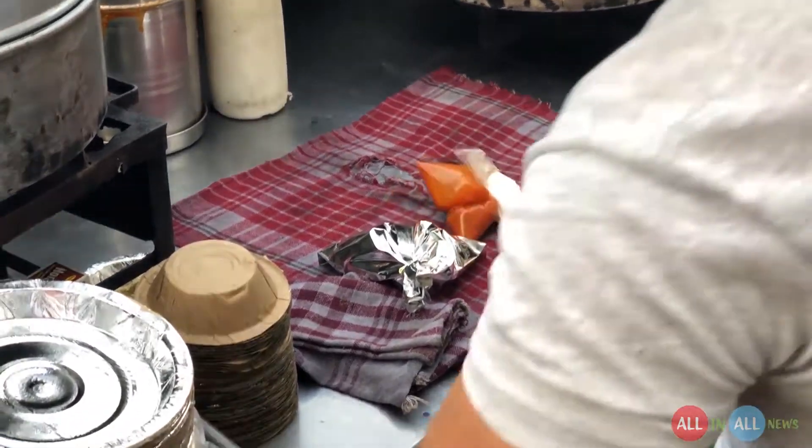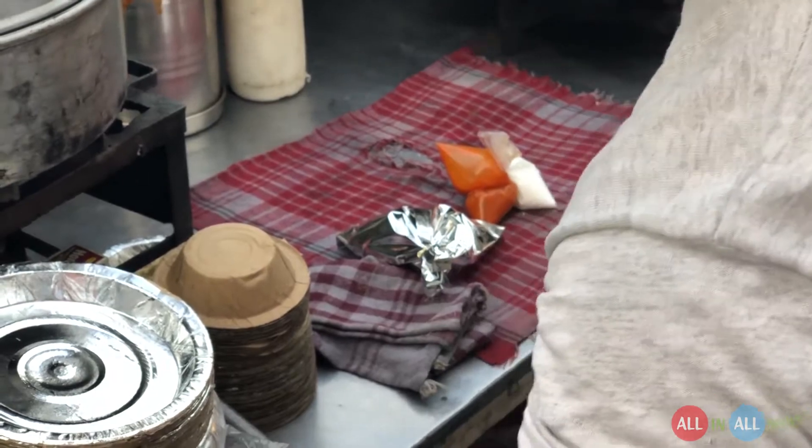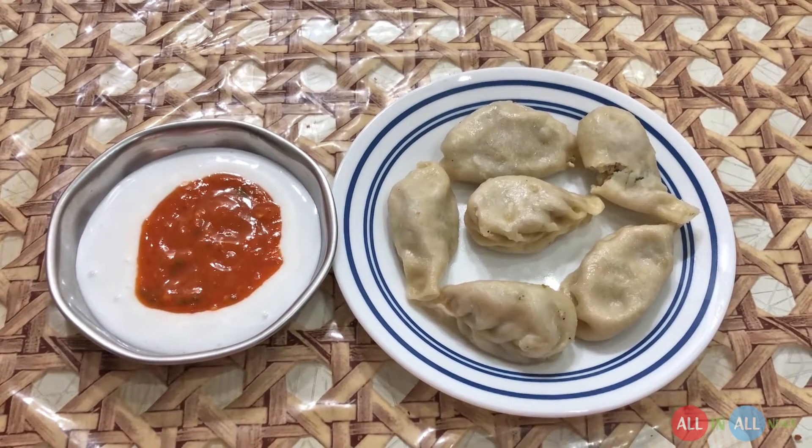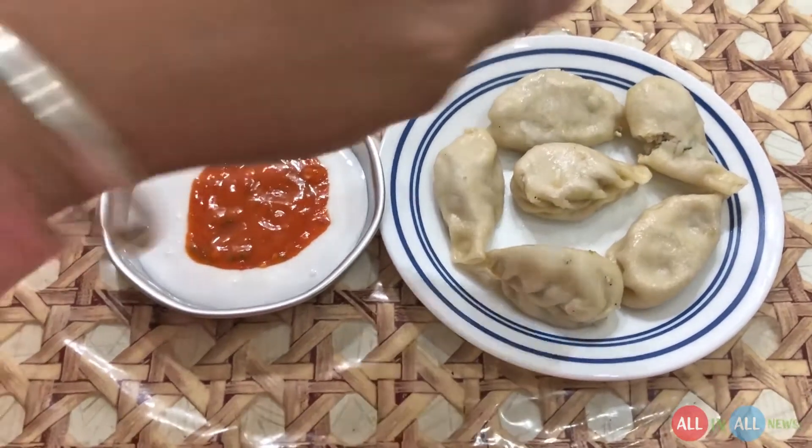My packing is ready and I will eat at home. Look at this splendid design — six slices of momos with sauces. Let's give it the first try.